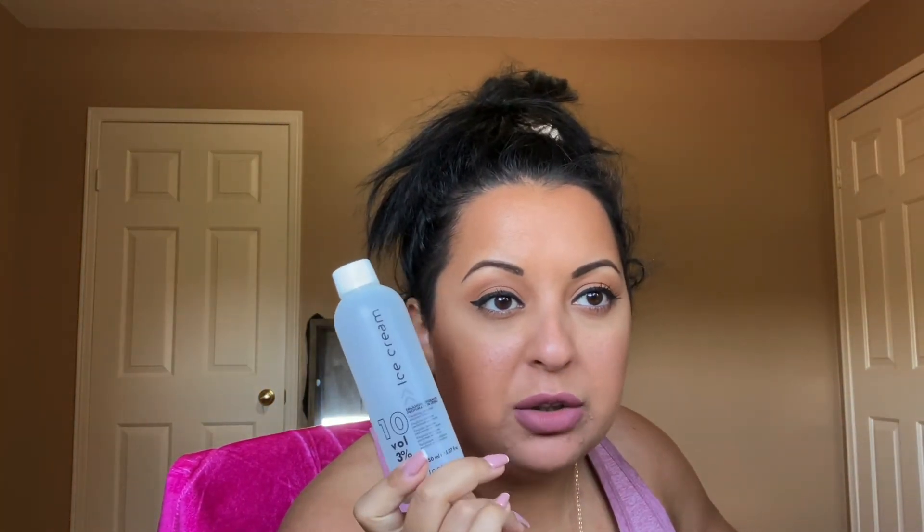I have deodorant — of course repurchased. Also a Volume 10 hair color developer, repurchased. You guys have seen that in many of my videos.